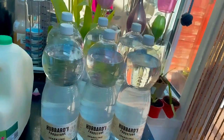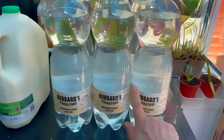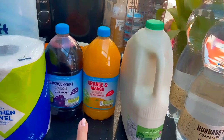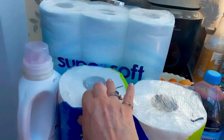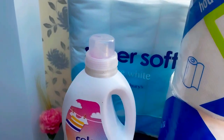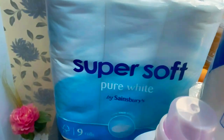Over here I've got six bottles of sparkling water — a bargain at only 17p a bottle — some milk to go in the fridge, two lots of squash in orange and mango and blackcurrant, and two jumbo kitchen rolls. I've also got some coloured bio washing liquid, which I've used many times before and it's really good, plus a nine-pack of toilet roll.